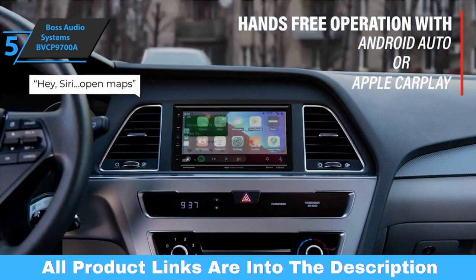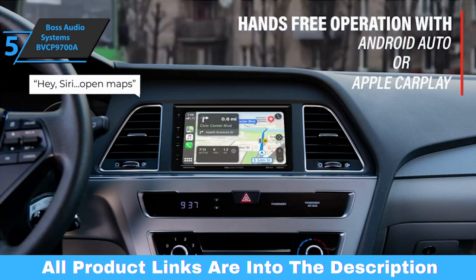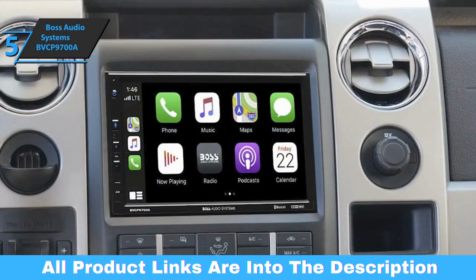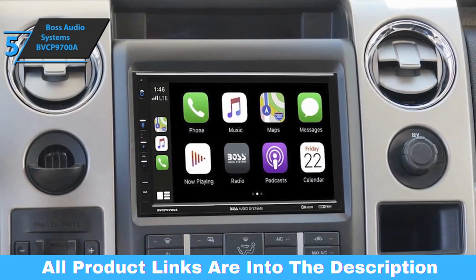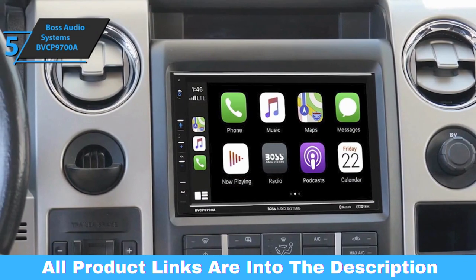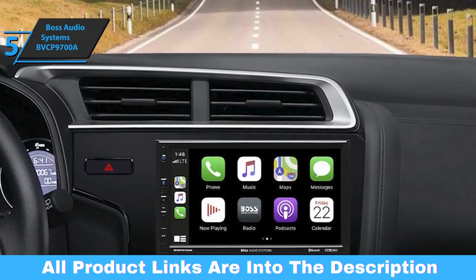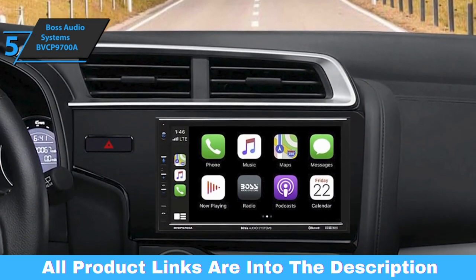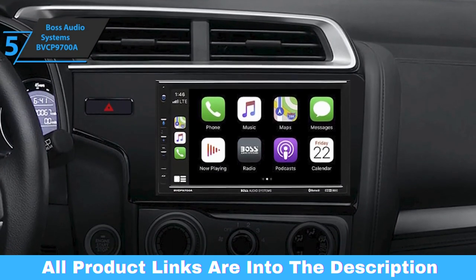The Boss Audio Systems BVCP 9700A comes with a set of features that includes maps, radio, phone, text messages, music, audiobooks, and podcasts. And thanks to the Siri function, you'll be able to focus on driving without any additional distractions, because she'll send, read, and answer messages for you. Also, you can ask Siri for your desired route — whether you need gas or something else, Siri will always answer all the necessary questions.